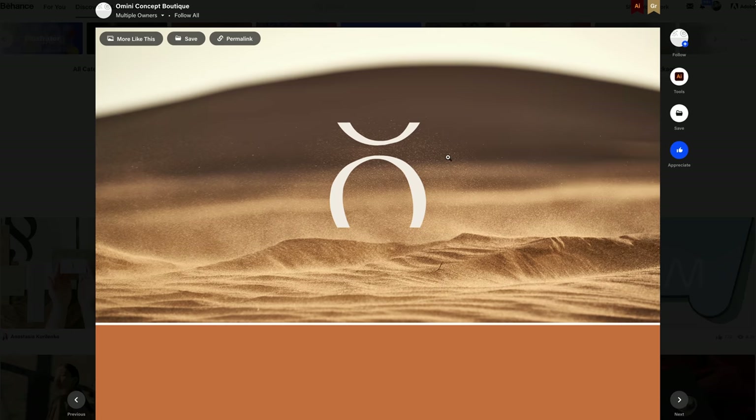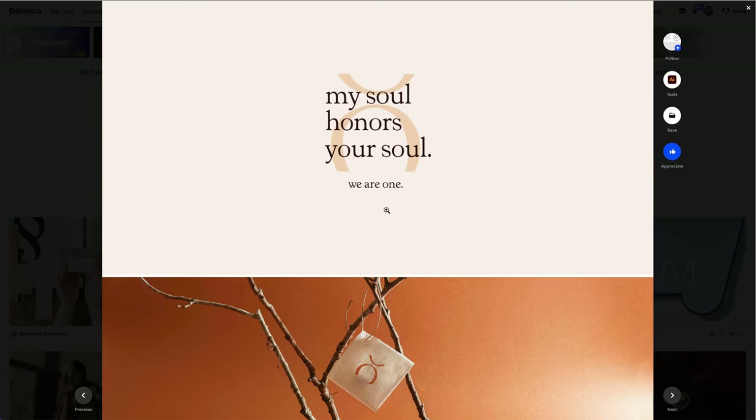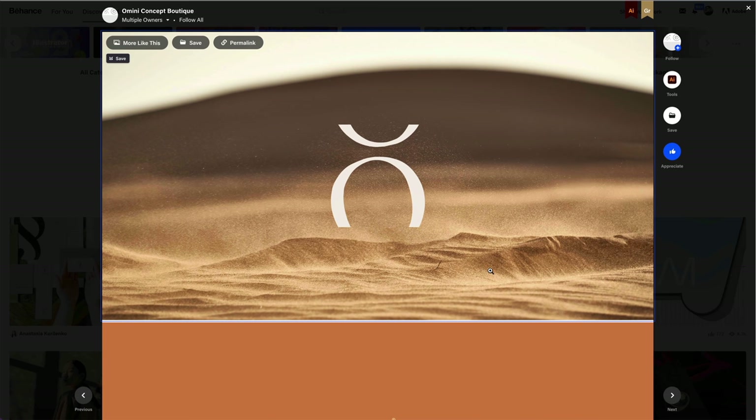This next one looks kind of similar and it was featured as well — Omini Concept Boutique. That looks sort of Celtic to me. This is really cool. I love the edginess of it. Not much I can say about this other than it fits super nicely. You think the logo is going to be super clean, but it's not actually that clean — and it works really well. A perfect example of best use case scenarios.